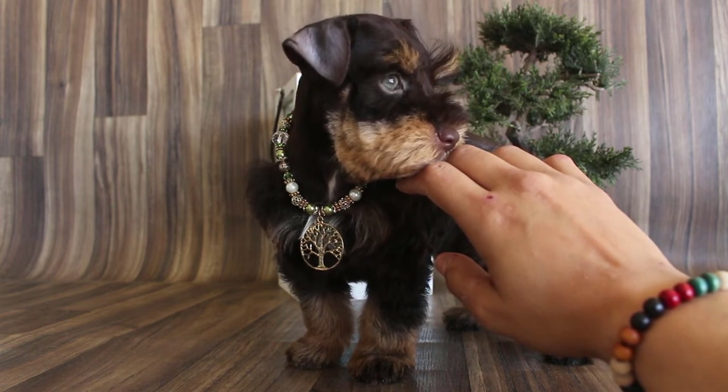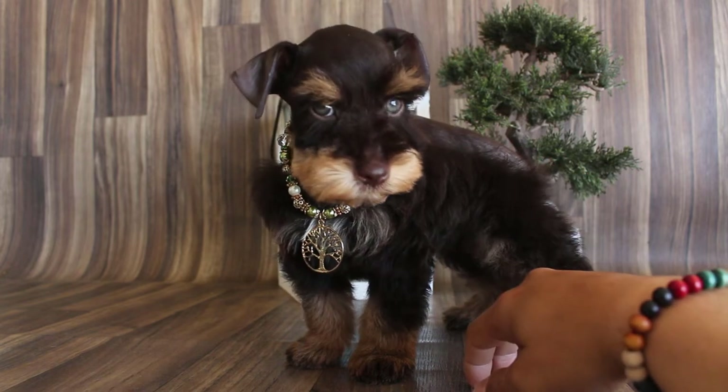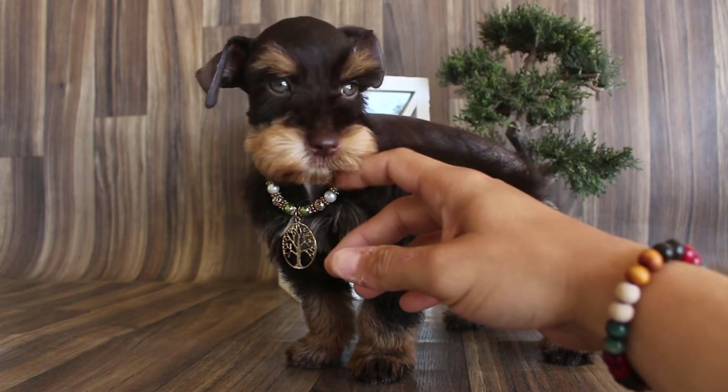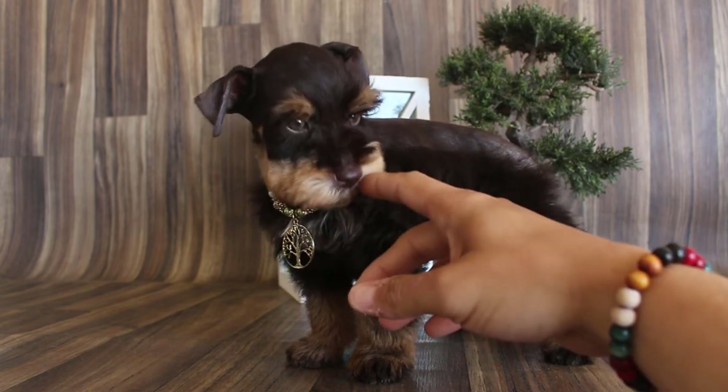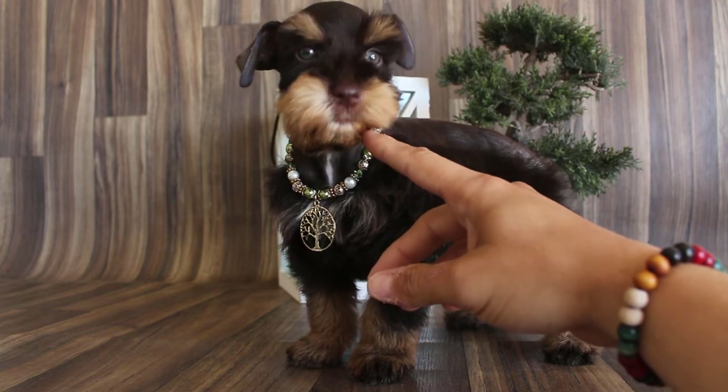You can look at my reviews on Google — SoCal Schnauzers of Texas and SoCal Schnauzers — and on Yelp.